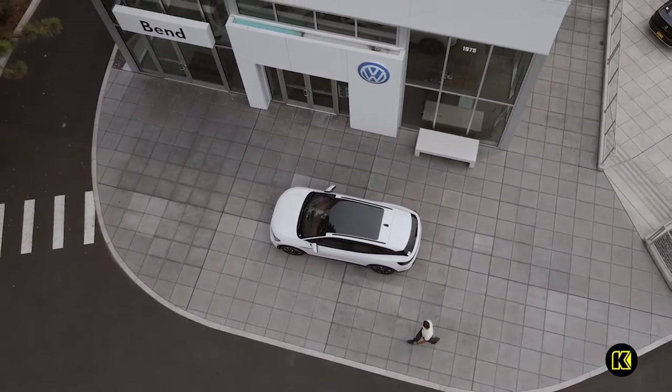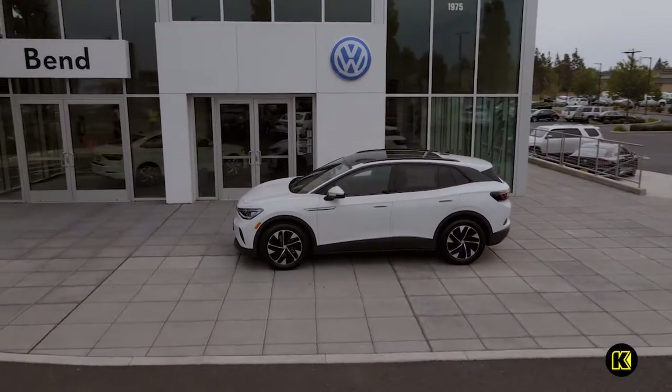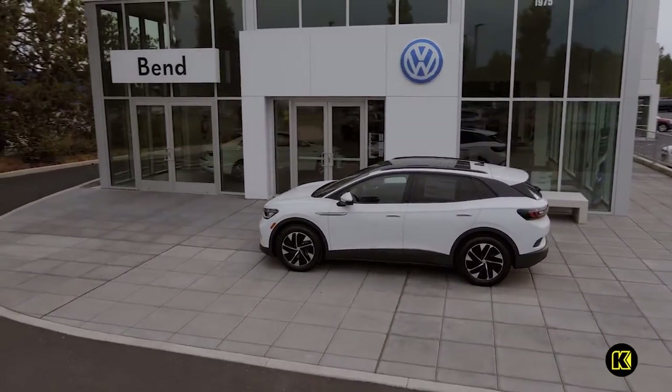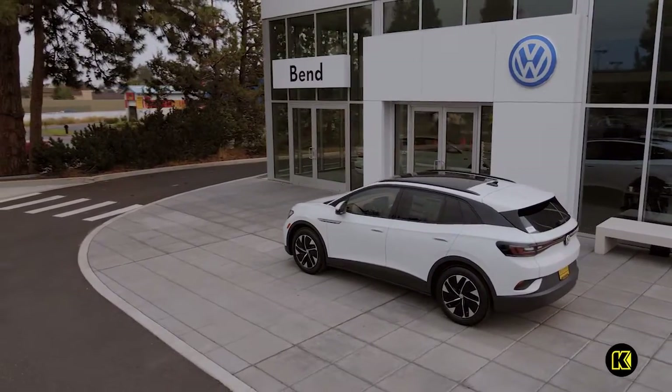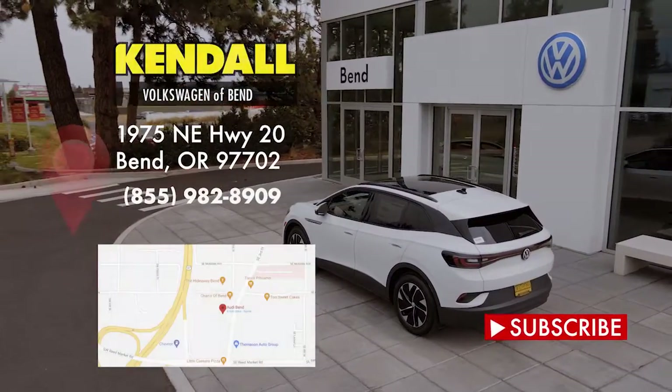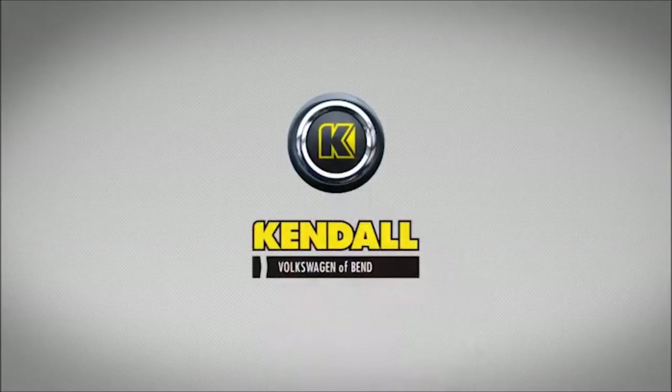Have your new ID4 delivered to you with Kendall home delivery. We'll appraise your trade-in value and help you through all the steps from home and drive it home from our Volkswagen dealership. To learn more, contact us at Kendall Volkswagen of Bend, or come see us near Central Oregon Highway and Northeast Purcell Boulevard. Kendall — let's start something great.